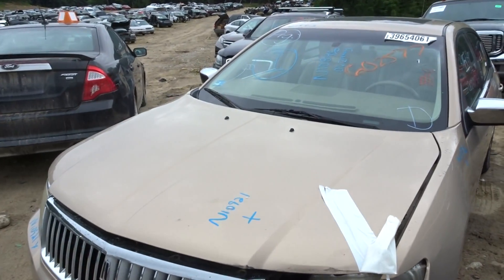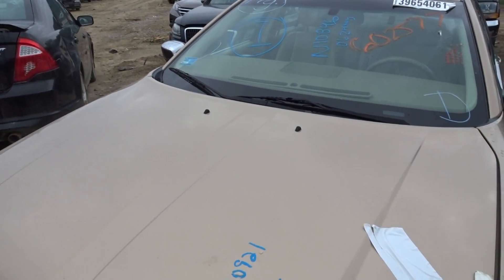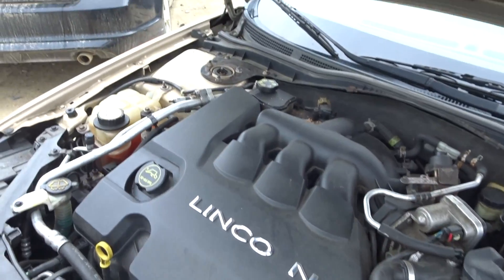I got a 2006 Lincoln Zephyr with 101K — 10,921 miles on it. Runs great.